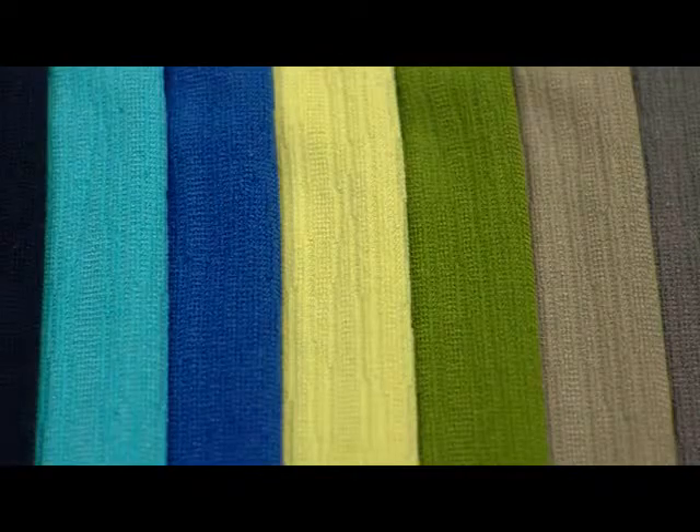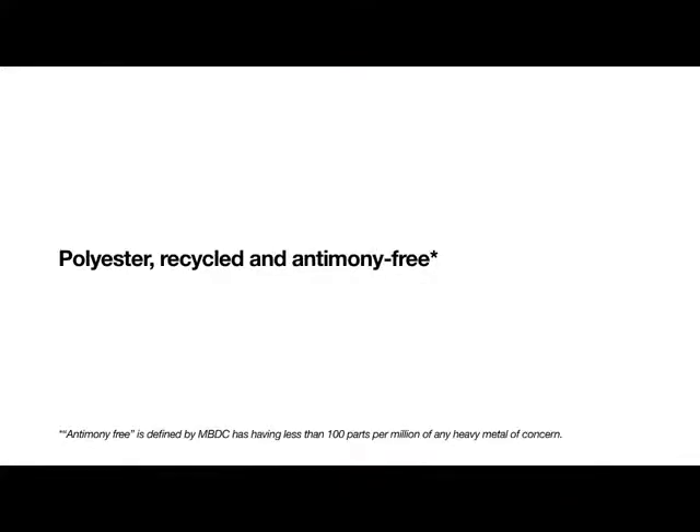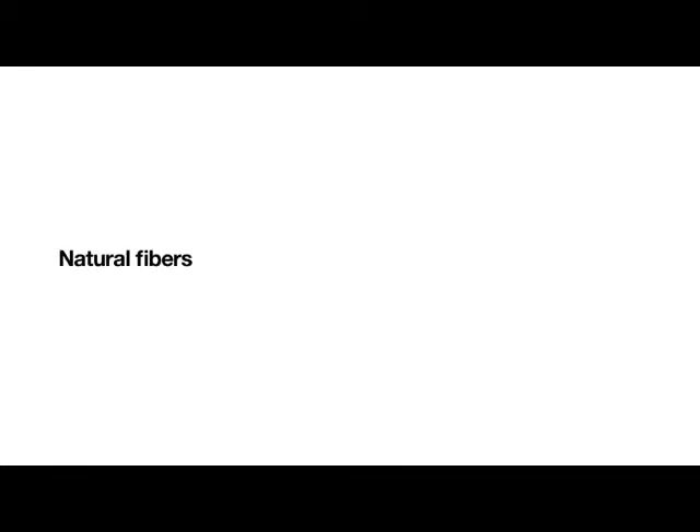Our textile strategy going forward is to employ polyester — both recycled and monomer-free — the use of natural fibers like wool, and the exploration of plant-based materials.